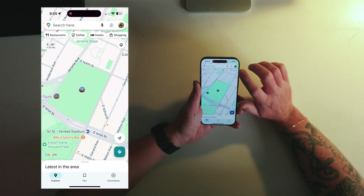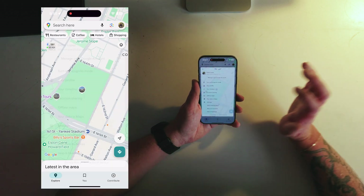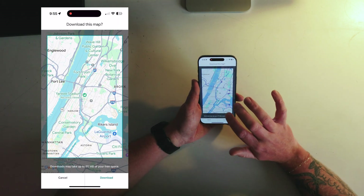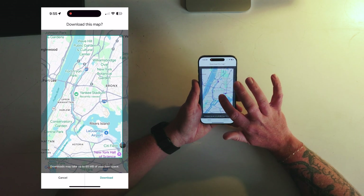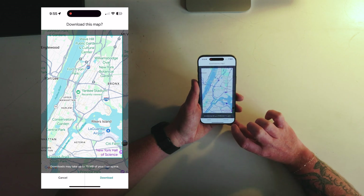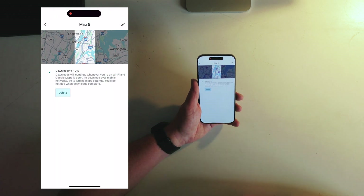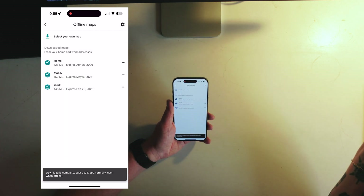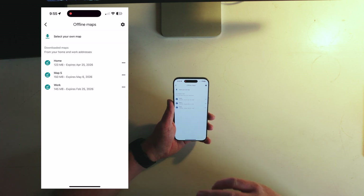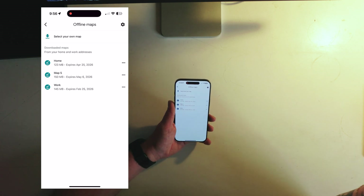Another tip: if you know you're gonna be in a remote location without cell service, you can actually download maps offline. Hit your little icon in the top right corner, go to offline maps, select your own map, and then choose how big or small you want the map you're downloading. I'm going to Yankee Stadium so I'll download the map around Yankee Stadium to use while I'm in the subway. Once downloaded, just use Maps normally and when you run out of service it automatically switches to your offline map.